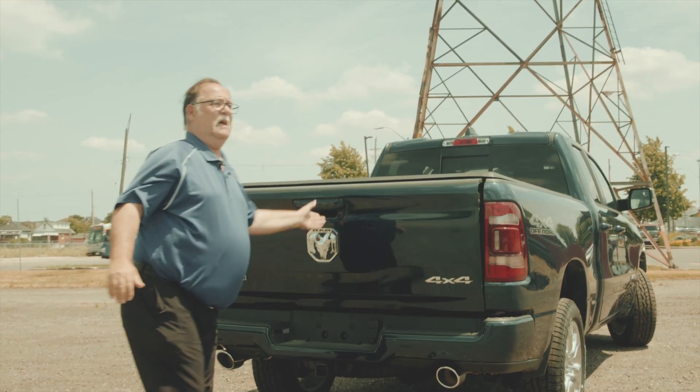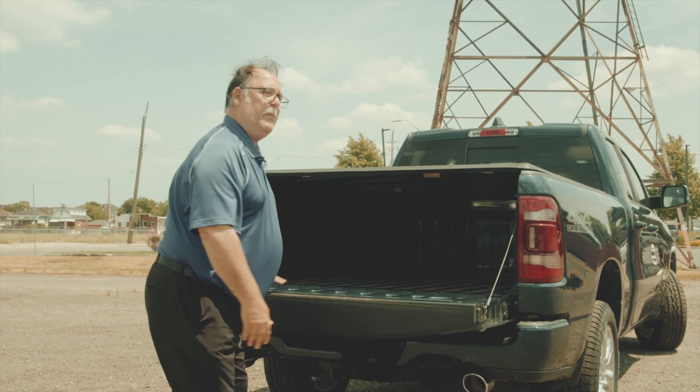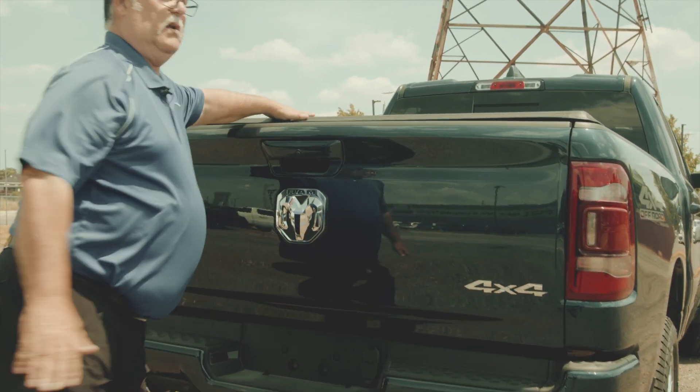My favorite feature is the dampened tailgate. Never have to worry about it dropping down because it slows down for you. And the tunnel cover.